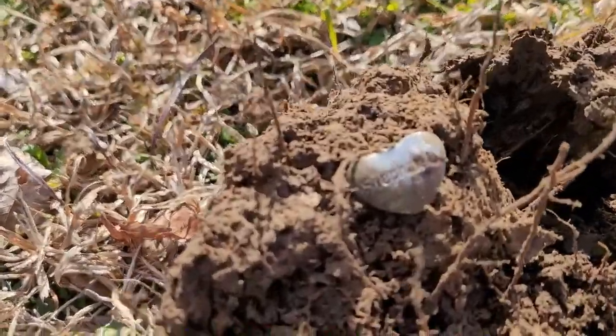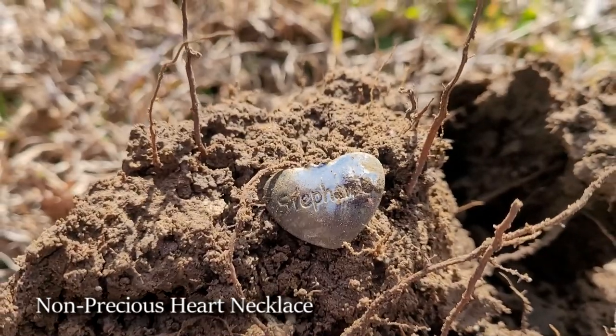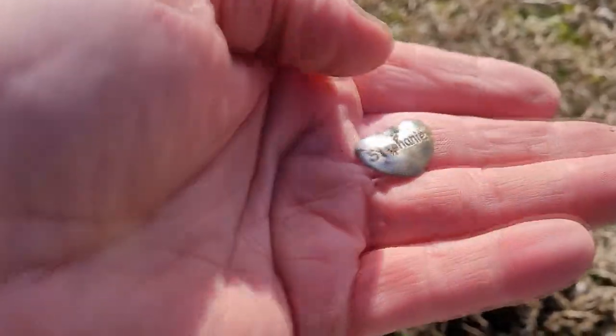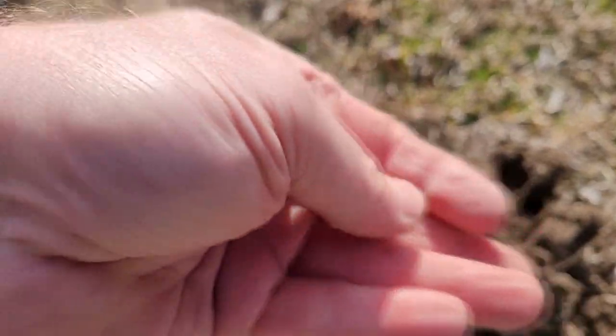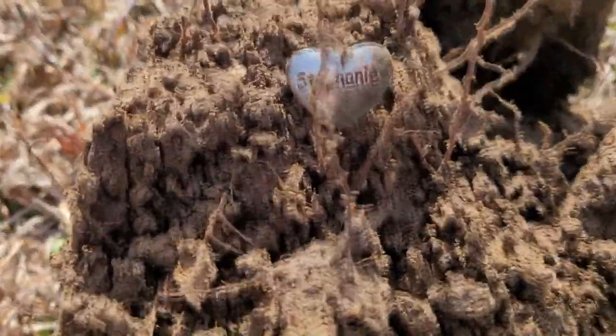I dug a penny, dug a piece of trash, and here's my third target — I got a little heart necklace. Let's check this out. It says Stephanie on it. That's everything on the back — it's not precious or anything. Nope, just says Stephanie on both sides. All right, let's get these gloves back on and get a picture and keep going.